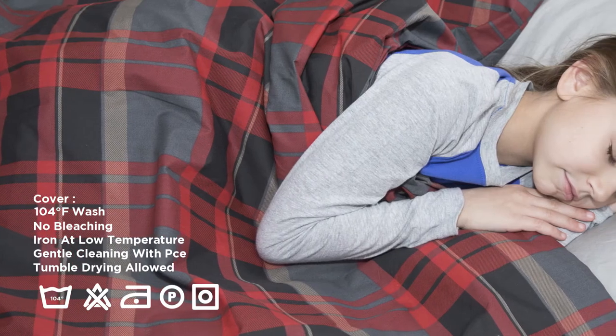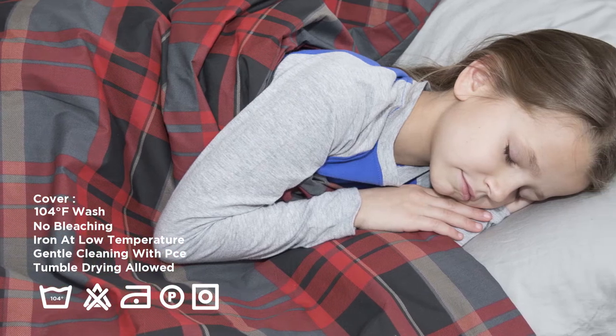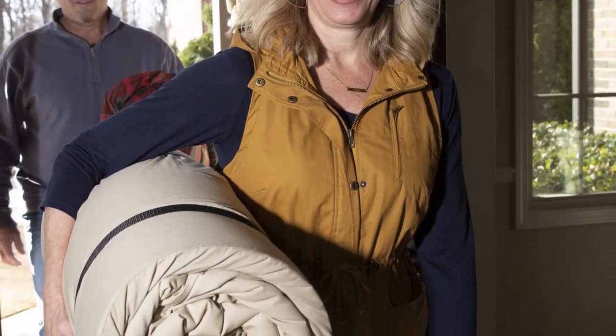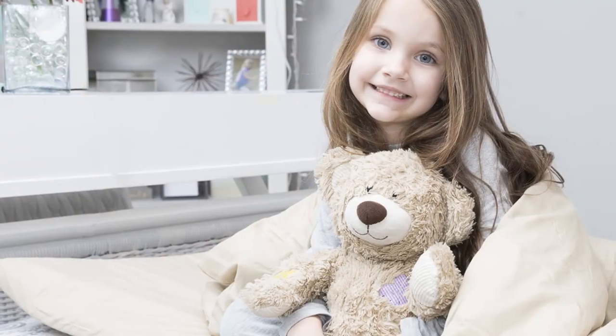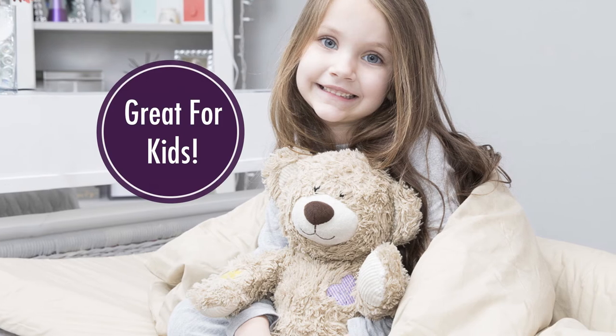Taking care of your Duvalet is simple with the removable and fully machine-washable cover. The mattress can also be spot-cleaned if needed. Simply unroll and it's ready to go. When it's time to pack away, the Duvalet can be rolled up for quick transport and storage.